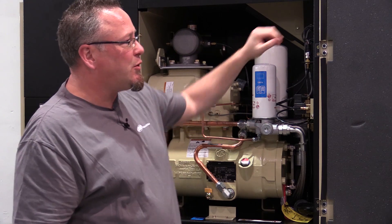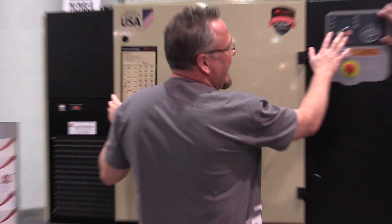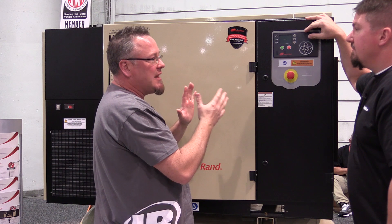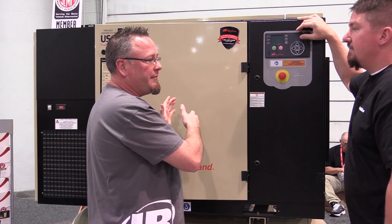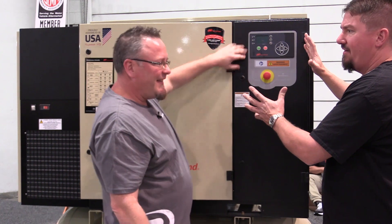So what we've done is we've built into the controller — let me show you right over here — a microprocessor controller that has an algorithm inside of it that monitors that differential pressure. And when it sees that increase beyond the set point that we want, the machine will automatically adjust its operating parameters to save the motor. And it's going to give you all kinds of warnings saying, hey dummy, you should have serviced me a while ago.